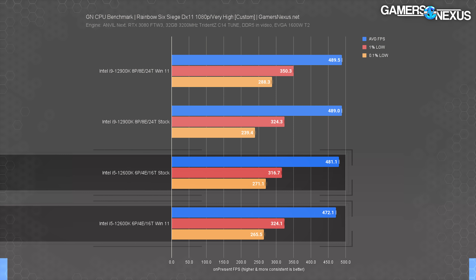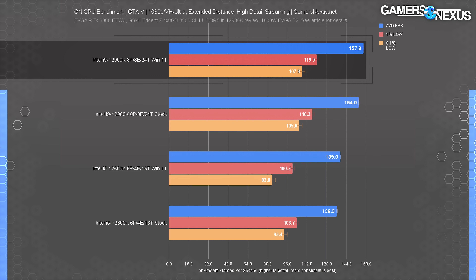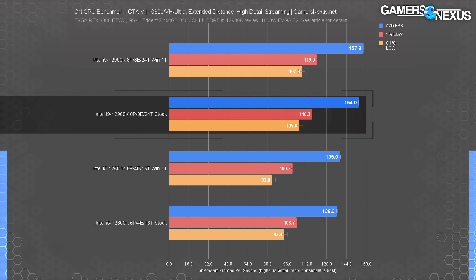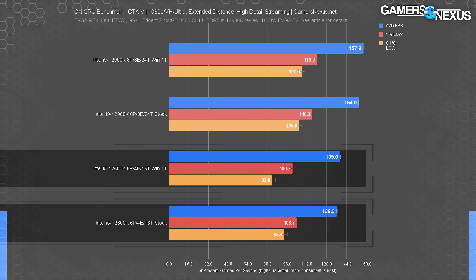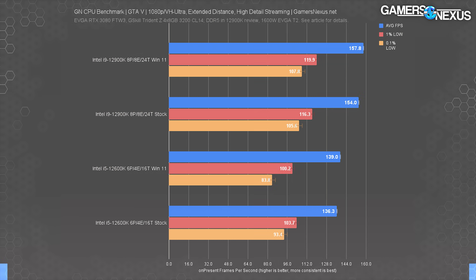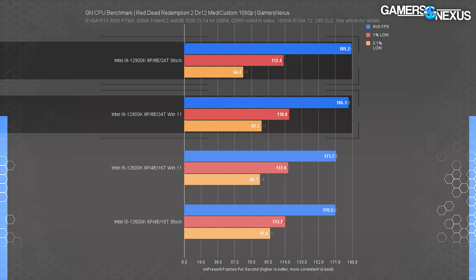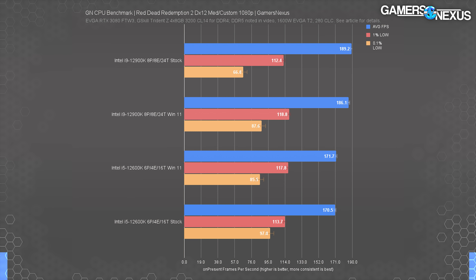The 12600K ranked better with Windows 10 over 11 in Rainbow Six, while maintaining mostly the same lows. In GTA 5, the Windows 11 result had the 12900K a few FPS average ahead of Windows 10 — gaining 2.5% in average FPS performance, with lows remaining about the same. The 12600K plotted similarly, with Windows 11 gaining 2% over Windows 10. GTA doesn't do much beyond 8 threads and hardly uses 4 cores, making it an interesting resource management test. In Red Dead Redemption 2, the 12900K with Windows 10 ran 1.6% ahead of the Windows 11 result. The 12600K was about the same in both.